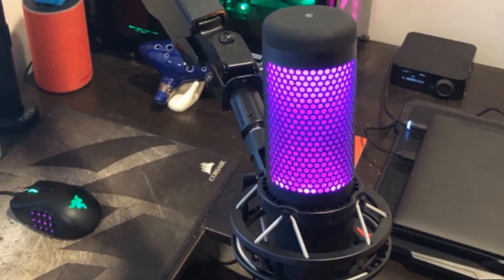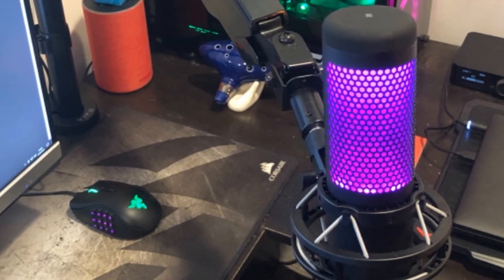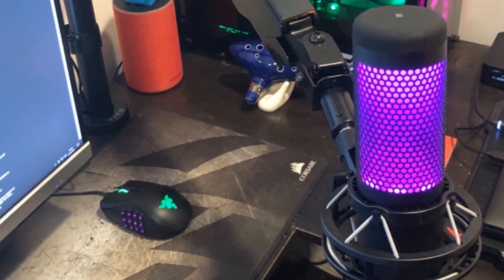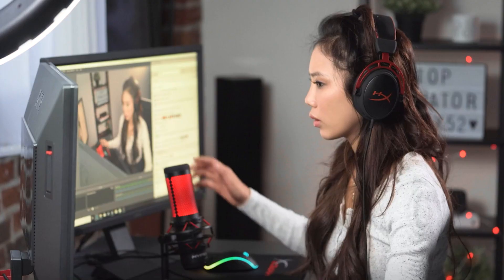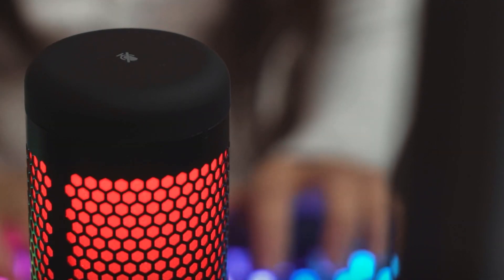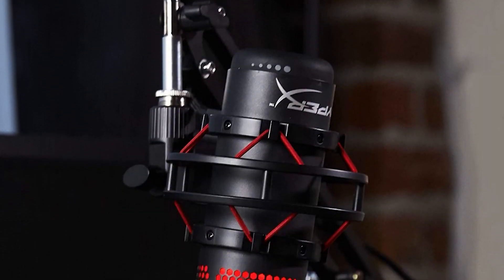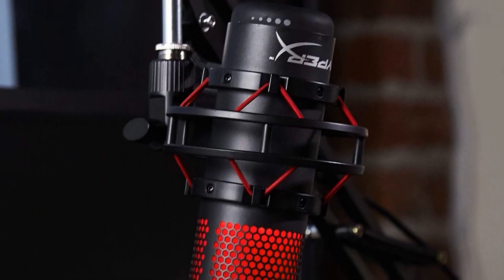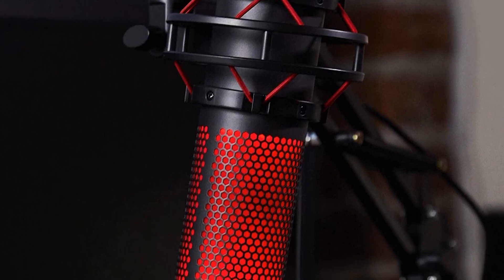There's even a built-in pop filter to reduce any popping noises and muffled sounds. This microphone is as impressive on the outside as it is on the inside. There's a sensor with an LED indicator that lets you mute the mic with a quick tap. Another welcome feature is the gain control knob. The HyperX Quadcast also has a headphone jack and a polar pattern selector dial — you can choose cardioid, omnidirectional, bidirectional, and stereo pickups to meet your needs.